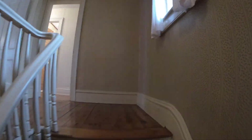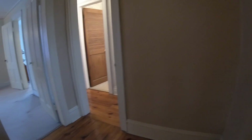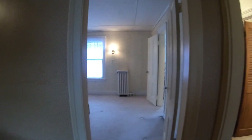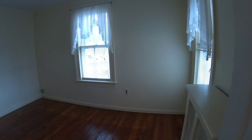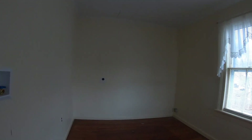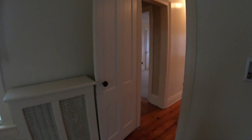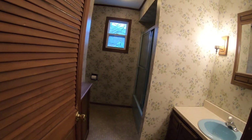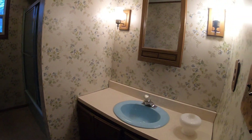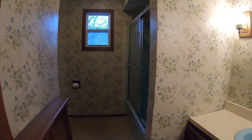They had a washer and dryer in the basement, but they decided to convert one of the bedrooms into a laundry room, and that is in this room here. It could still be the laundry room or go back into another bedroom. Coming down the hallway, you come into the full bath with shower and tub.